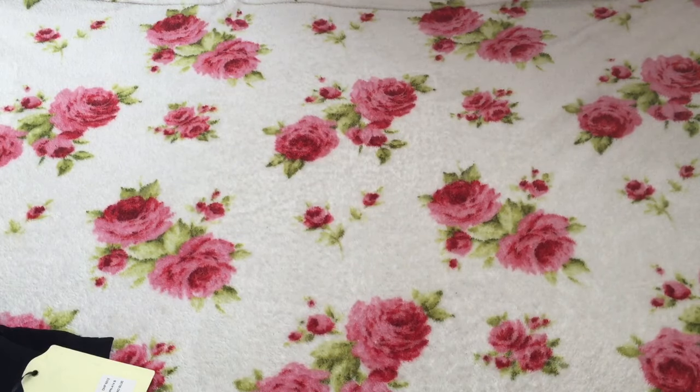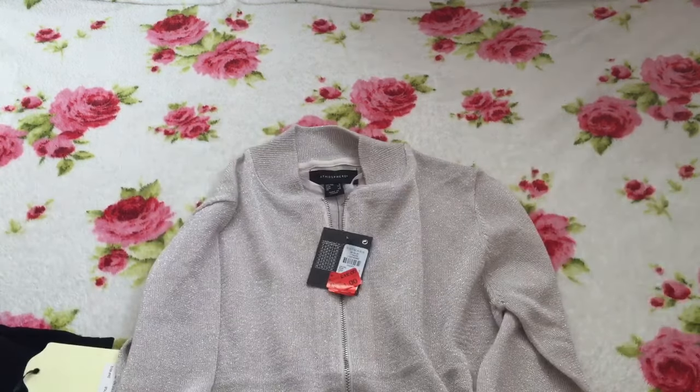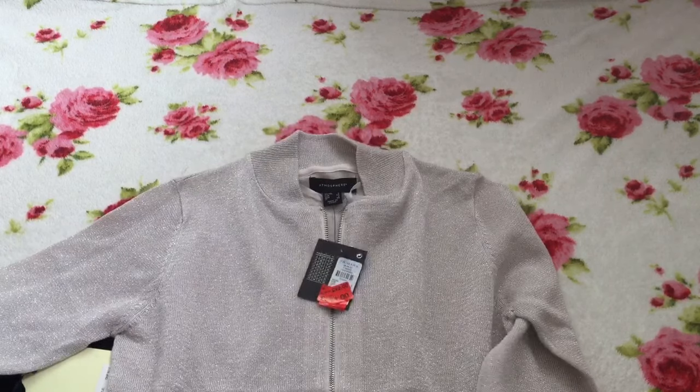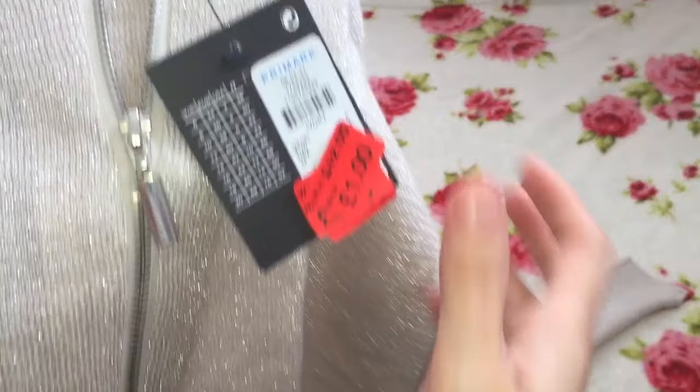The next item is this silver sparkly cardigan thing. It was only £1 — it's like a little zip-up jacket but silver and sparkly. I thought just to throw over tops and things it would be great. It's silver sparkly with a silver zip.